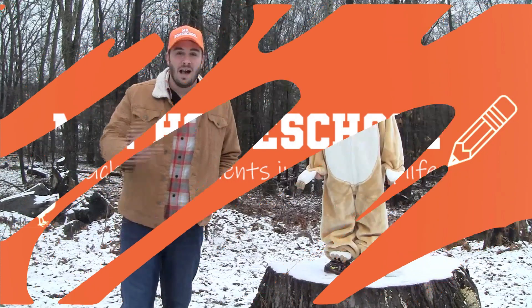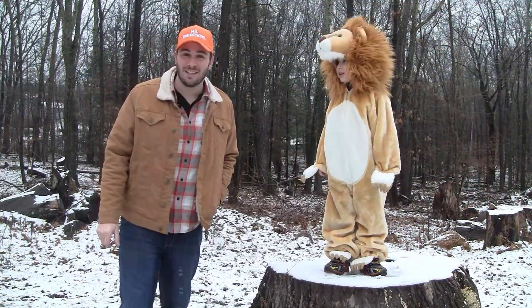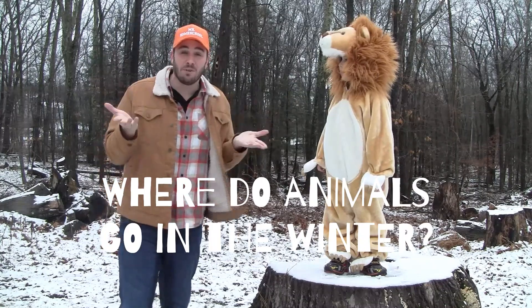Mr. Homeschool! Hi, Mr. Homeschool here. So today's lesson is going to be all about where do animals go in the winter?